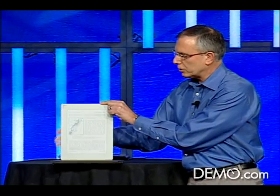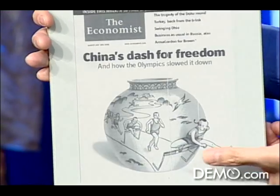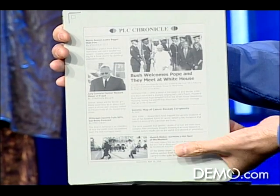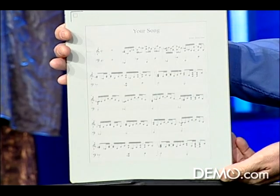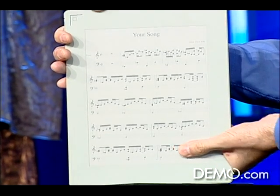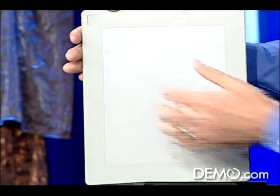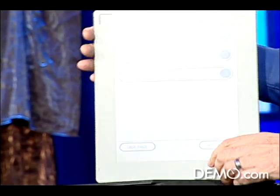Let me give you a sense of all the types of different documents you can support on the device. So here we have an electronic book. There you see a digital magazine. Digital newspaper. We can display these in the format in which they were designed. There's a PDF with some music that I'm trying to learn, and some other information. That gives you a sense of the types of documents that we can support on the device.